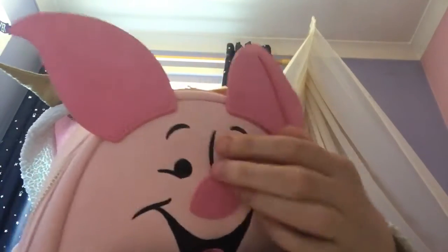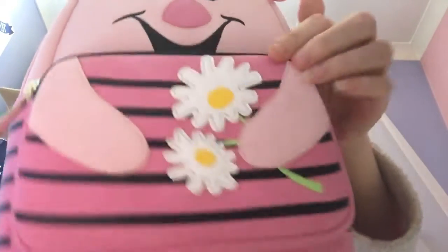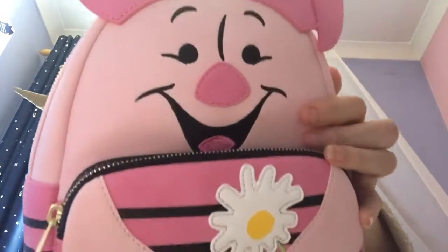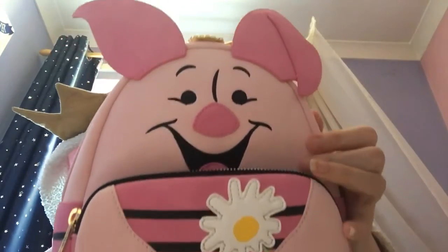Look at his face — I love him! He's got one bent ear and one straight up. He's just so adorable. He's holding daisies with the green stalk. Obviously this is his t-shirt. He's got a cute little tongue there. He is adorable — love, love, love him. Pink bottom, kind of like mottled.